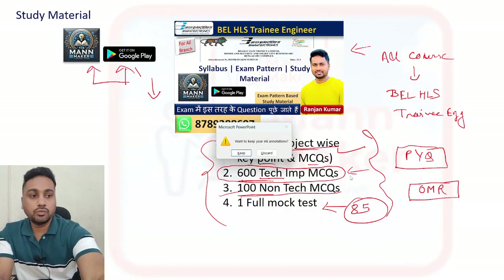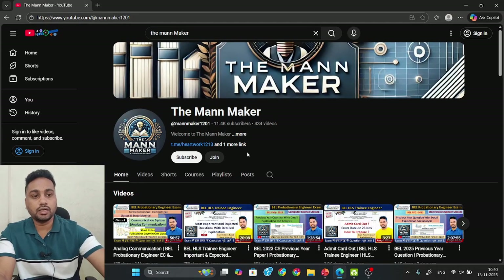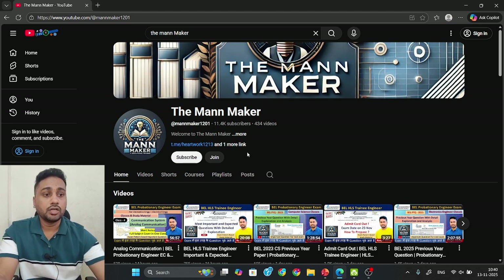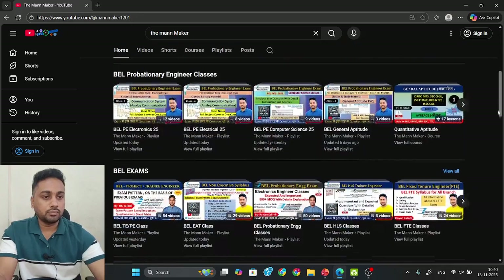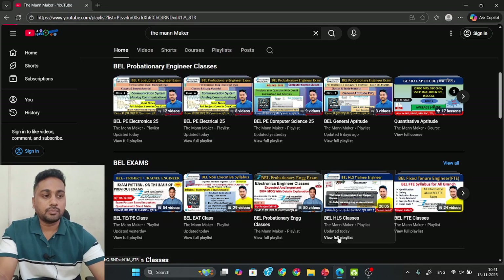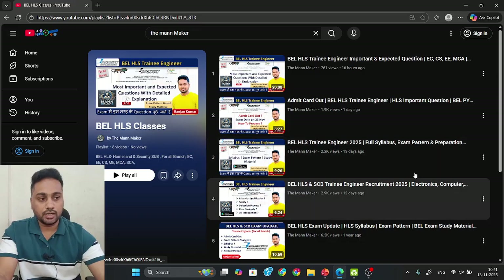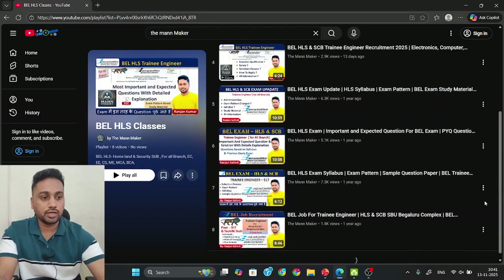Apart from that, if you go to my channel - this is the OneMarker YouTube channel. If you go there in the home section and scroll down, you will get a section called BEL Exams. In this section you will get BEL HLS classes. If you go to that playlist you will get some classes related to your HLS exam and some important information.